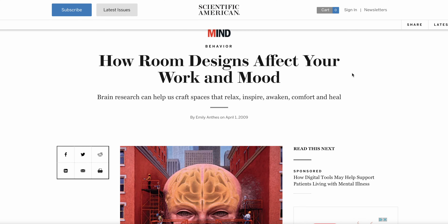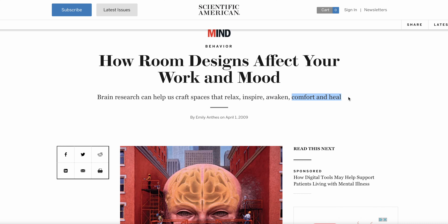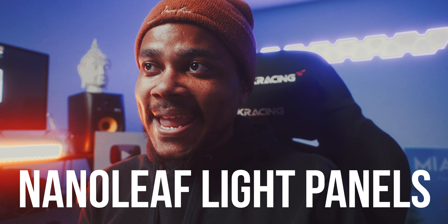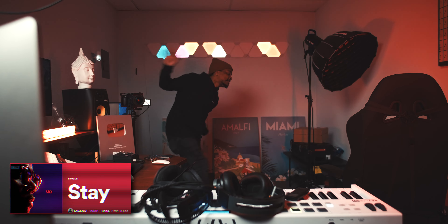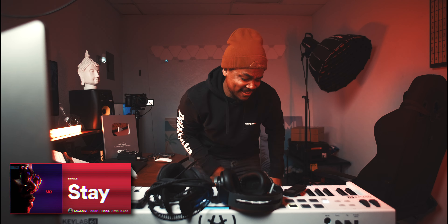This article even says how room designs affect your work and mood. Brain research can help us craft spaces that relax, inspire, awaken, comfort, and heal. So think about how your studio reflects your creativity. Aside from my two accent lights, I have my main light here, which is the Nanoleaf light panels. I can use my phone to turn them on and off, turn them down to 20%. What you'll find interesting is that these can listen to the audio or music playing in your studio and animate depending on what they're hearing. And that's why you want some Nanoleaf lights.